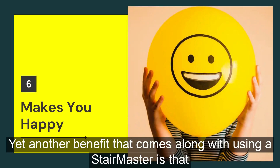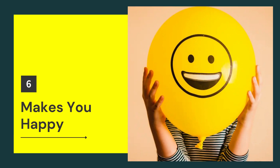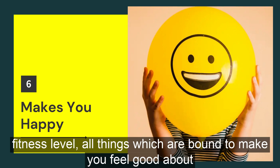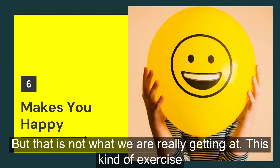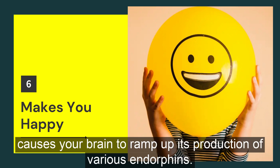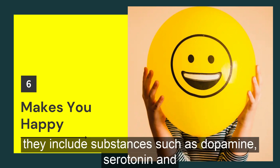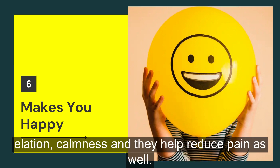Yet another benefit that comes along with using a Stairmaster is that it literally has the ability to make you a happier person. Sure, it will help you lose weight, build muscle, and improve your overall fitness level — all things which are bound to make you feel good about yourself — but that is not what we are really getting at. This kind of exercise causes your brain to ramp up its production of various endorphins. These endorphins are the same feel-happy chemicals that cause the runner's high, and they include substances such as dopamine, serotonin, and endocannabinoids. These compounds cause feelings of joy, happiness, elation, and calmness, and they help reduce pain as well.